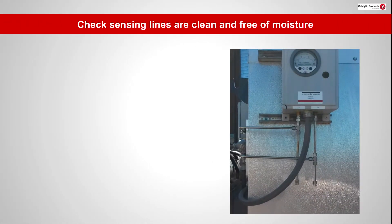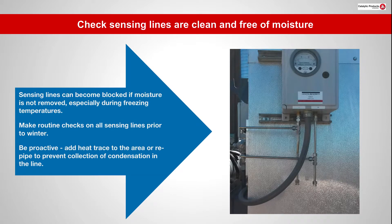Sensing lines can become blocked if moisture is not removed, especially during freezing temperatures. Make routine checks on all sensing lines prior to winter. Be proactive — add heat trays to the area or re-pipe to prevent collection of condensation in the line.